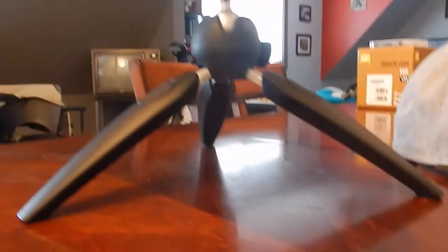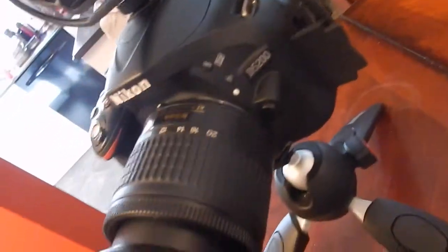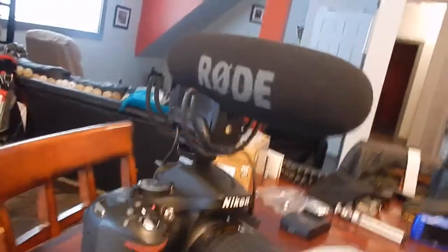Alright guys, I'm just gonna show you my camera setup. This is my Nikon — this is what I've been vlogging on. I got my Nikon D5200 body, the Manfrotto tripod, the Nikon 10 to 20 millimeter lens, and a Rode VideoMic Pro.